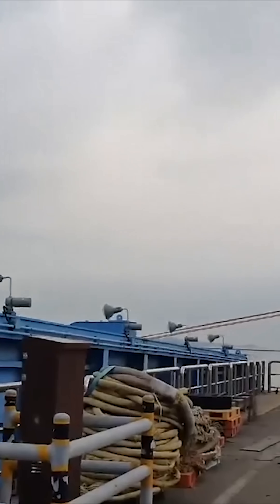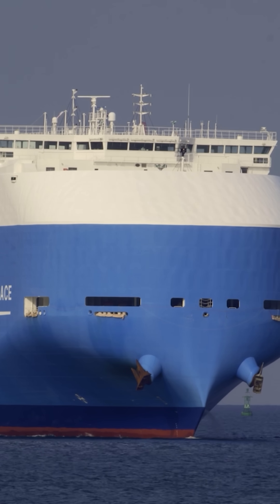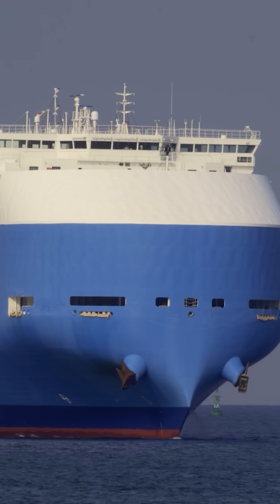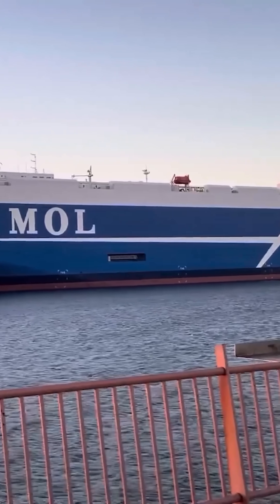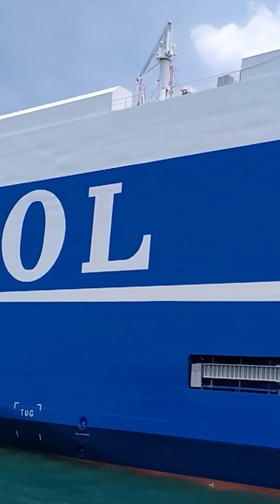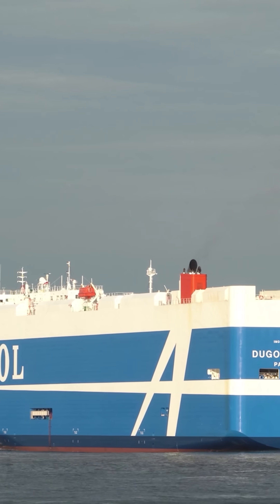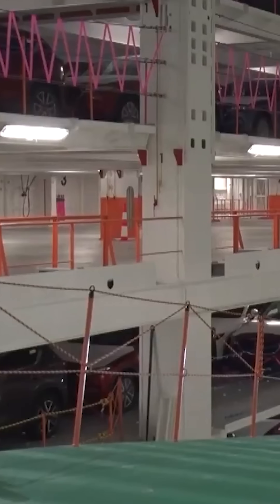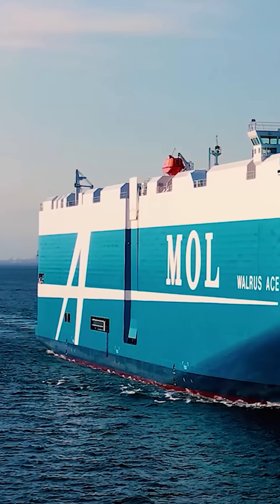One such RoRo ship featuring a built-in ramp is the Dugong Ace, measuring about 656 feet in length. It was constructed in 2019 and is owned by Mitsui OSK Lines in Japan. In an interesting turn of events, in 2023 this vessel rescued three sailors off the coast of Australia who were drifting on a tiny raft. Nevertheless, it wasn't built for rescue missions — it was specifically designed to carry vehicles, capable of transporting 6,706 standard passenger cars in a single voyage.